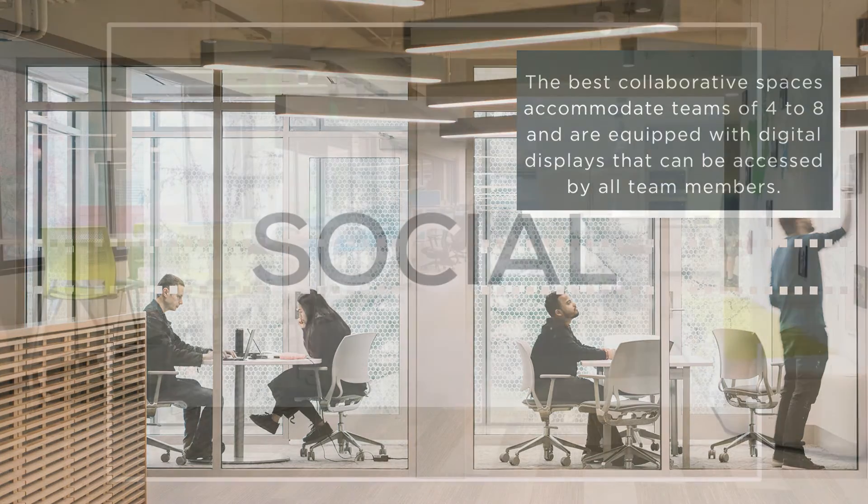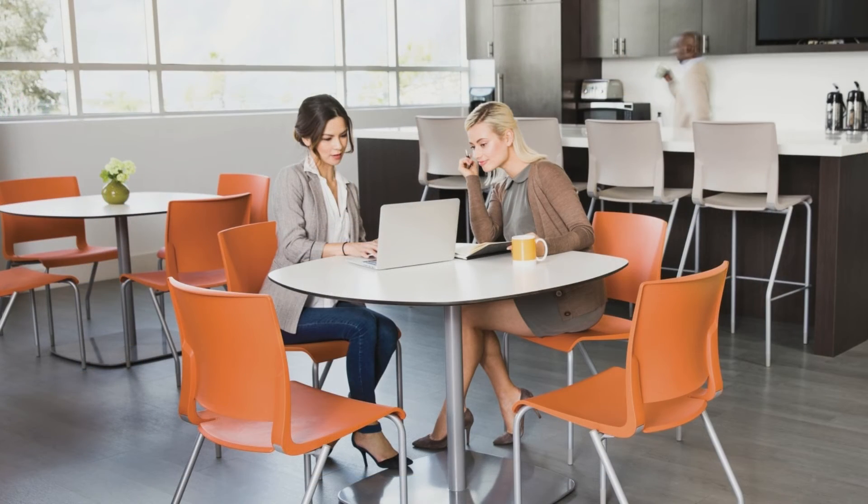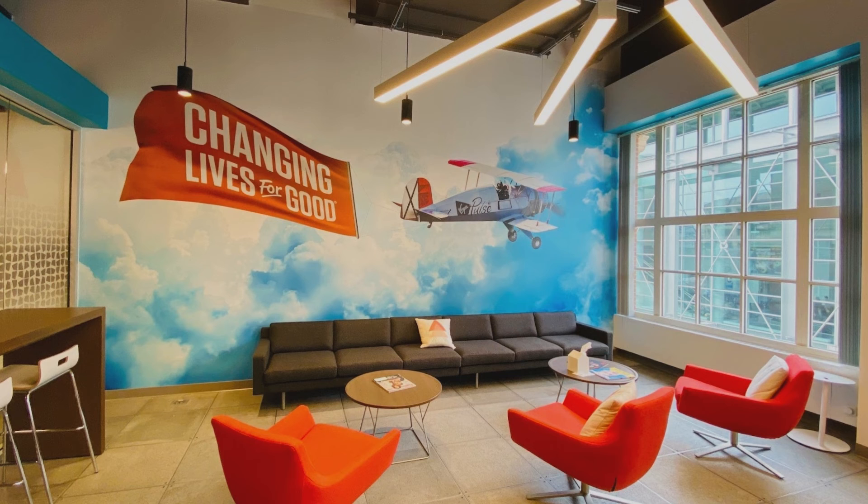Work mode number four: social. Welcome home social butterflies. The social work mode is productivity powered by informal knowledge sharing. It gives employees the opportunity to connect, learn, and collaborate with each other. Social spaces are crucial to the flexible, nimble workspace because they are most important to a thriving company culture. They provide opportunities for relationship building and knowledge sharing.